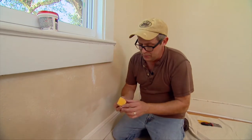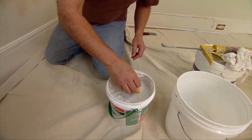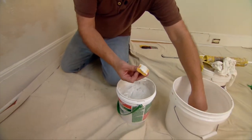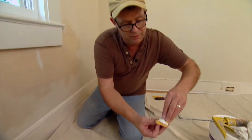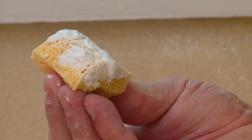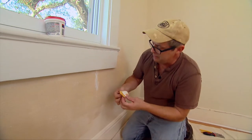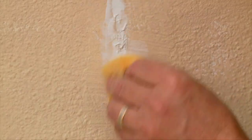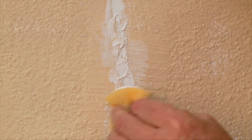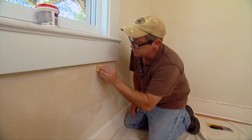I like to use latex caulk for cracks because it flexes as the plaster expands and contracts. Once the void is filled, we need to disguise the repair with some texture. I've got a little sponge, some drywall compound, and a little bit of water. I'll put my index finger right in the back of the sponge and bow it out just a little bit, then just start dabbing on the mud. That's one way to put some texture on the wall.